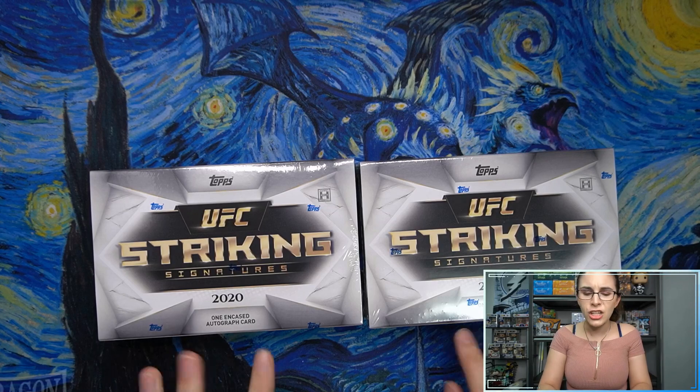I hope we can find you some awesome fighter autographs. There are a lot of names in the set that I do recognize when I was checking out the checklist last week for our box preview, although there are also a lot of autos I don't recognize. Some of the ones I do recognize in here are Israel A., Chael Sonnen, Holly Holm, and the Korean Zombie. So let's hope we can find some really cool stuff here for Jason.